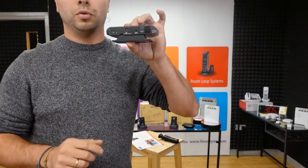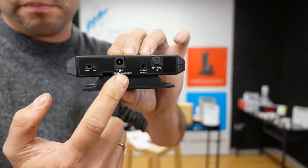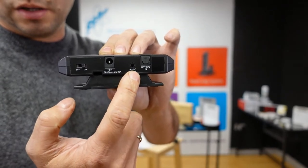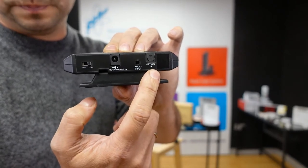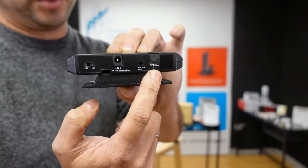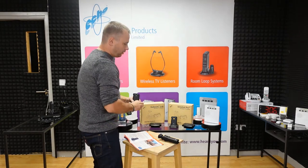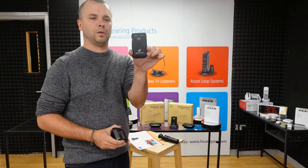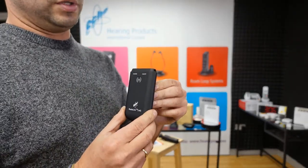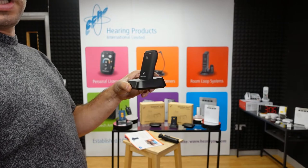On the back of the transmitter you will find the switch on/off, power input, analog input for older-style TVs, and the optical input — you connect this socket via an optical cable to the optical output on your TV. The transmitter sends the signal via 2.4GHz frequency to the small receiver. The receiver is battery operated with a built-in rechargeable battery, so you don't need to change it — just charge it overnight using the charging base.